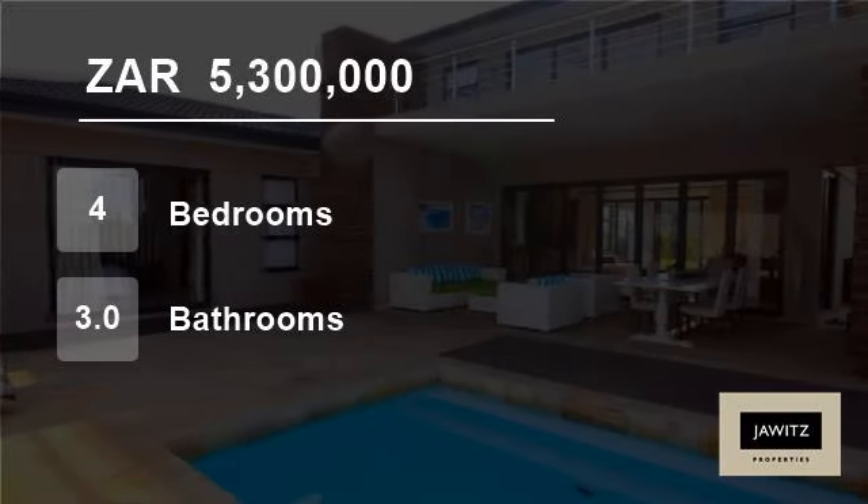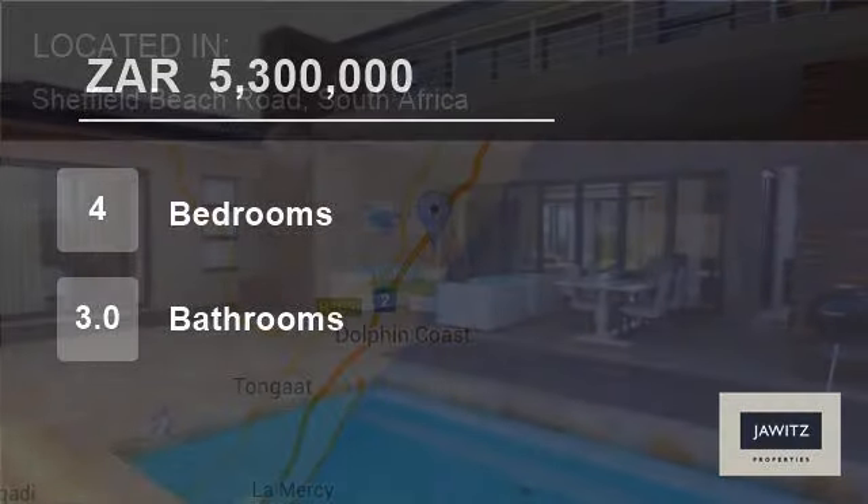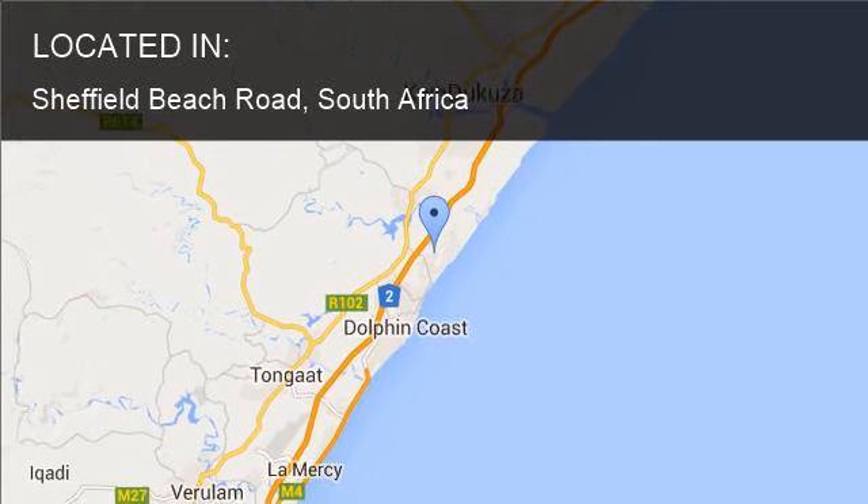Welcome to this four-bedroom house for sale in Sheffield Beach Road, South Africa, for R5,300,000.